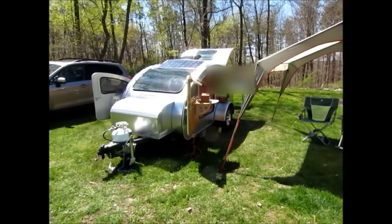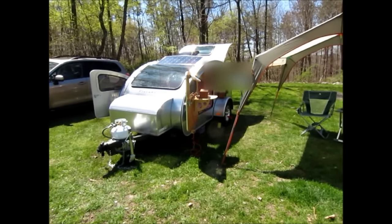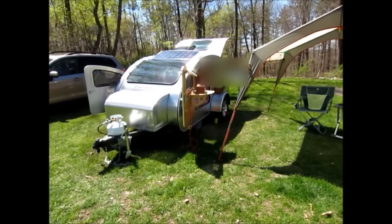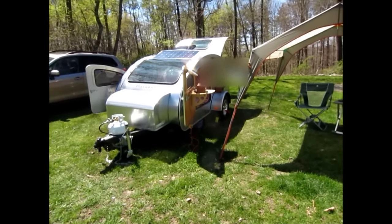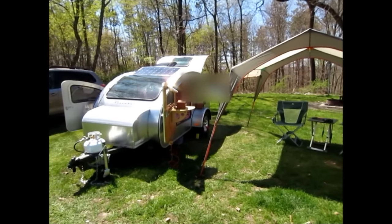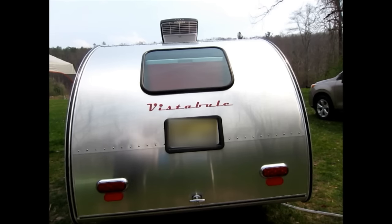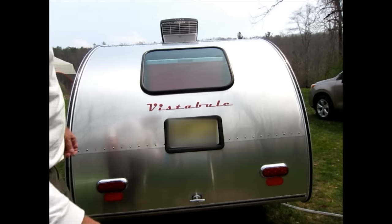If you decide on a trailer and want something similar, I'll go through some of the features I enjoy. I'm not bragging — I'm just excited about it. It's not for everyone; it's no better or worse than any other modes of travel, it's just different. I wanted to show the back of the trailer and today's a good day for it.